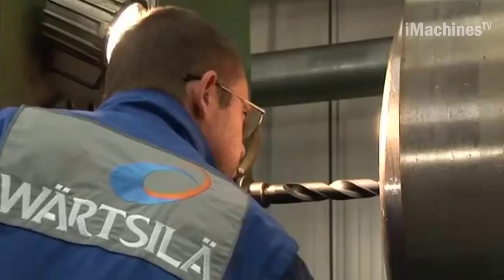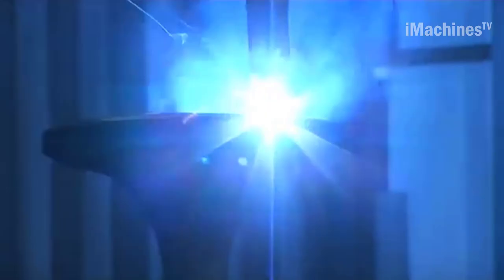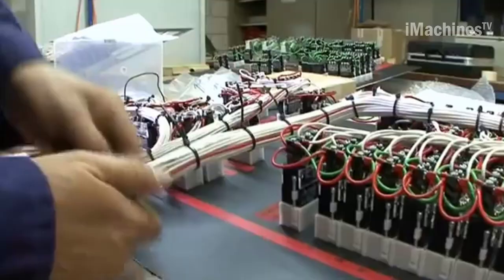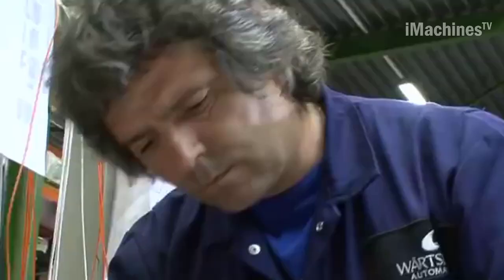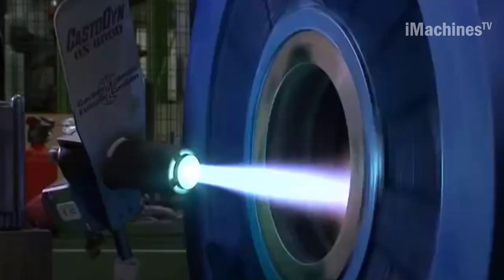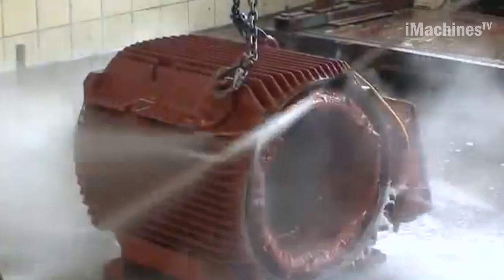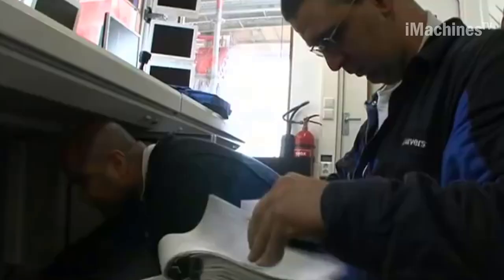Wärtsilä's network of marine service centers in the Netherlands is also comprehensive, with a workshop located in Cheetah, next door to the port of Rotterdam, that specializes in the reconditioning of components such as piston crowns, cylinder heads, and exhaust valves of all makes and types of two-stroke engines. The center is manned by professional craftsmen and equipped with necessary tools and machinery, capable of providing a full range of services from engine overhauls and alignments to machining and reconditioning of components.